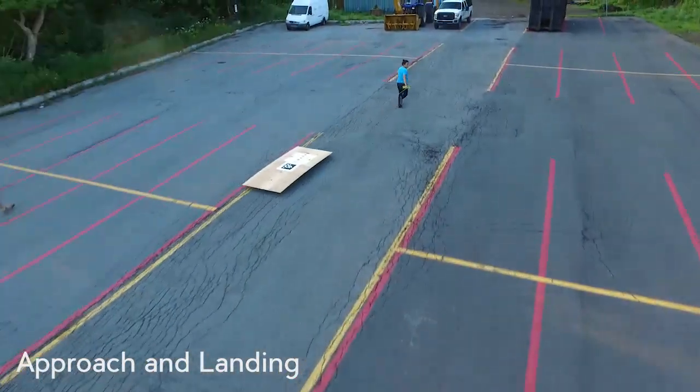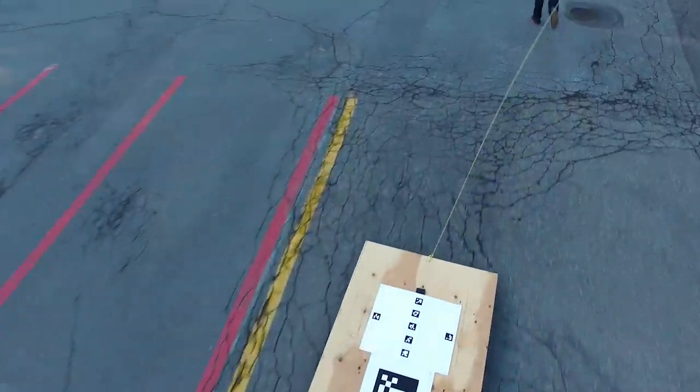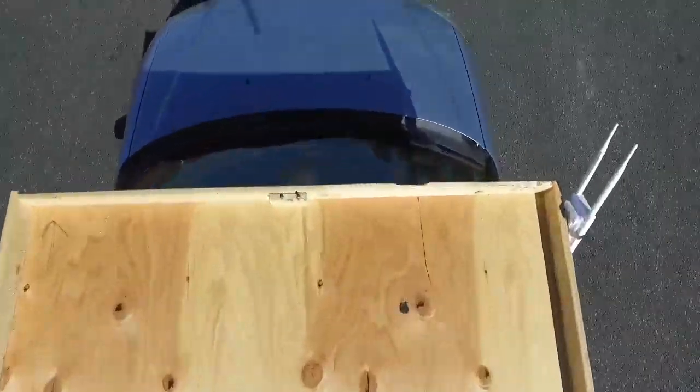We transition into the landing phase when the multi-rotor is close enough for visual target acquisition. In this phase, the PID controller is used to match the horizontal velocity of the ground vehicle, while a constant descent velocity is applied on the vertical axis.